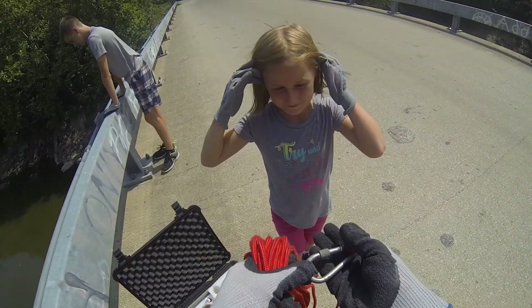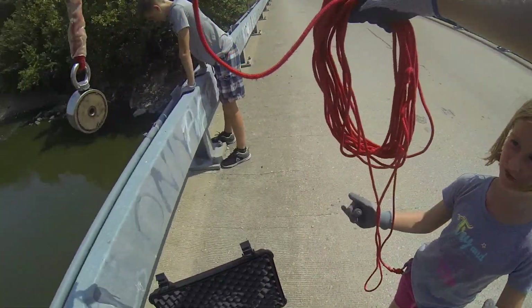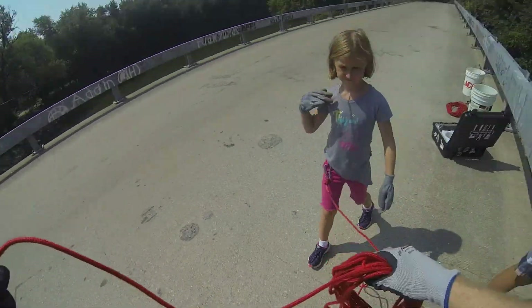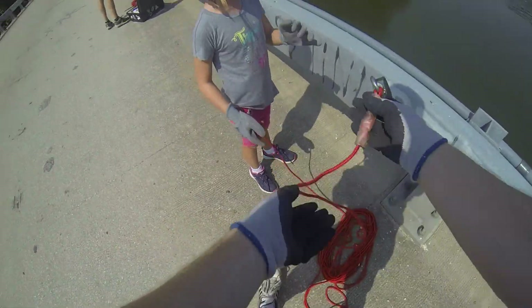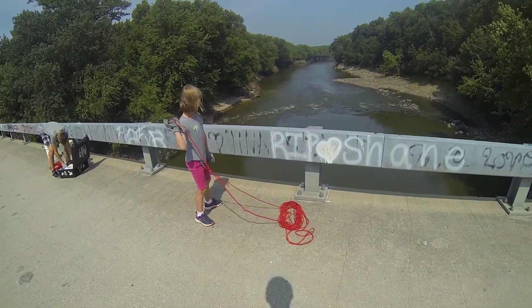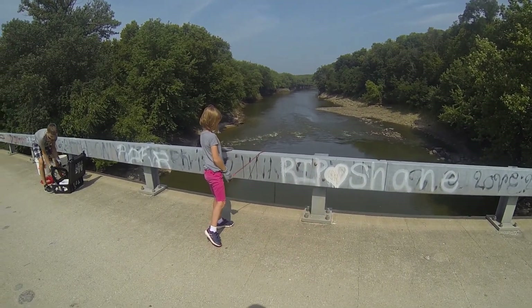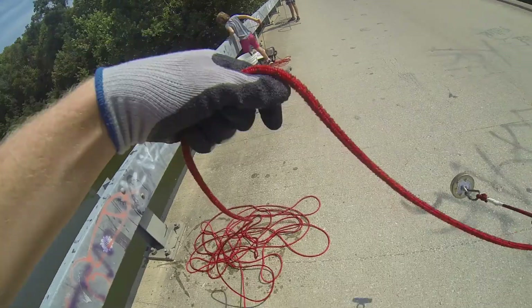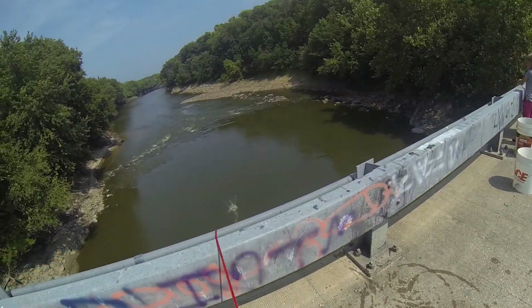Alright girl, are you ready? Can you watch me first? Come over here. We got you on a leash. You ready to give it that heat? One, two — yeet! Nice. And yeet! Whoa! That was a good treat.